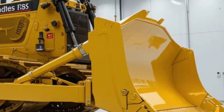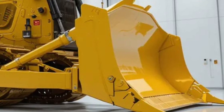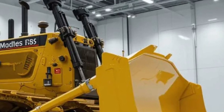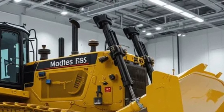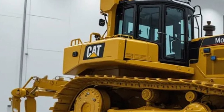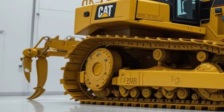Caterpillar also emphasizes safety like never before. The D12 2026 comes equipped with 360-degree cameras, proximity sensors, and AI-driven hazard detection. These systems warn operators of potential risks — whether it's a worker in the blind spot or unstable terrain ahead. Remote monitoring means supervisors can also oversee the machine's operation from a safe distance, ensuring compliance with safety protocols across the site.